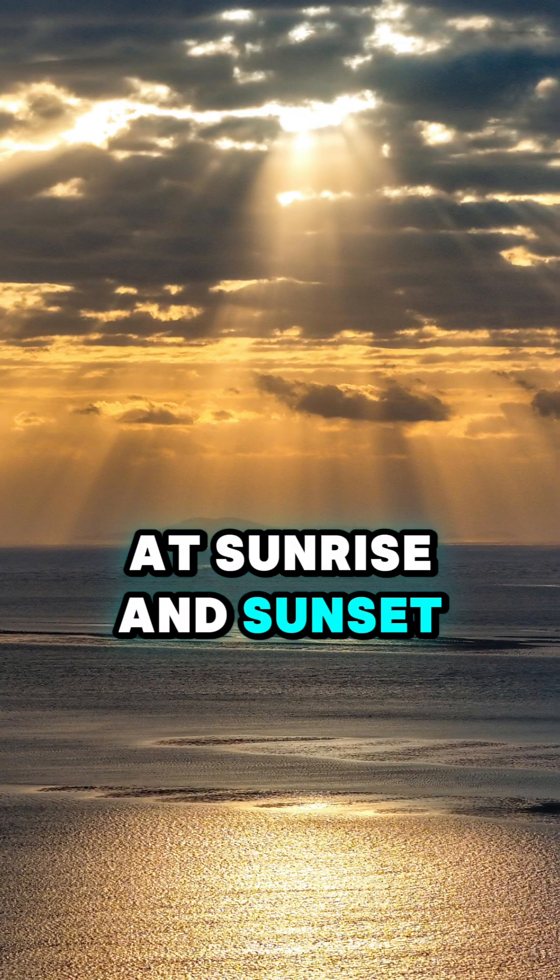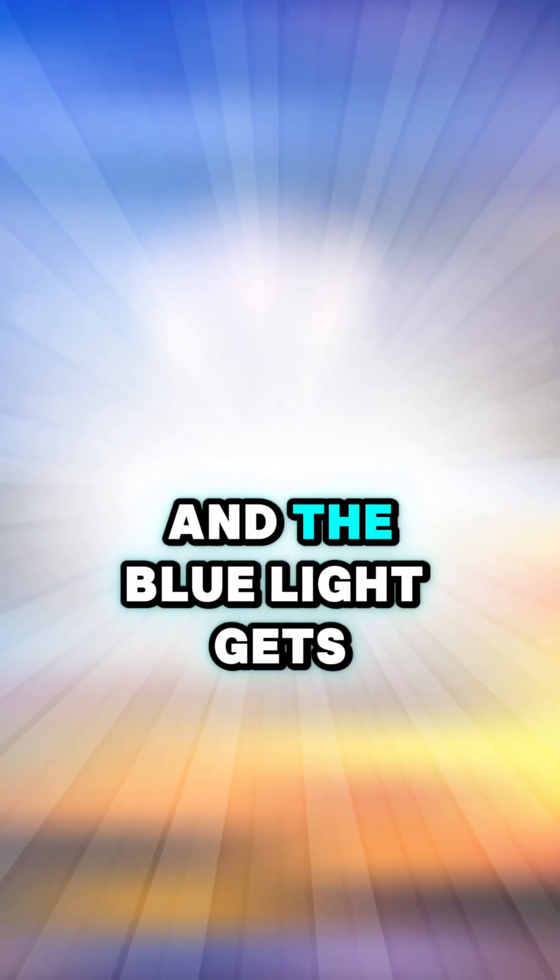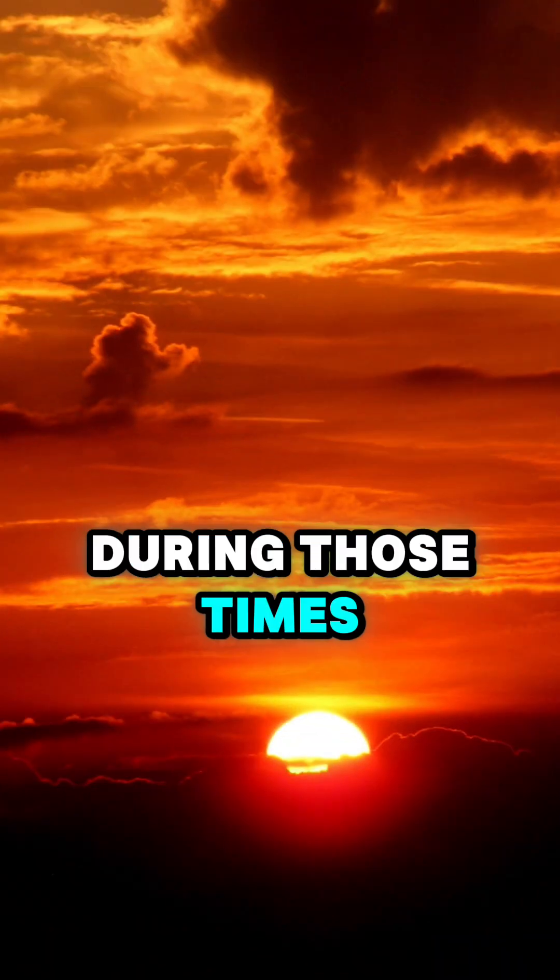At sunrise and sunset, the light has to pass through more atmosphere, and the blue light gets scattered out of the way. That's why we see red and orange skies during those times.